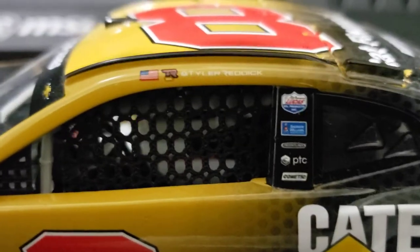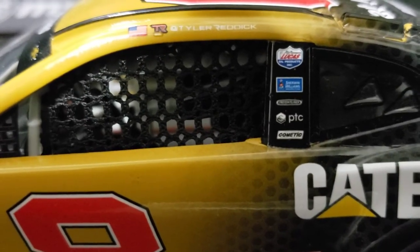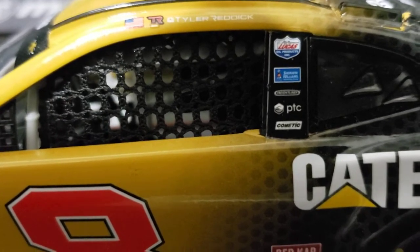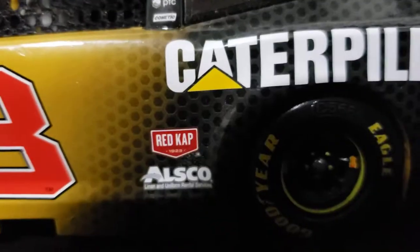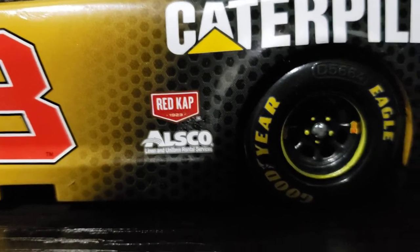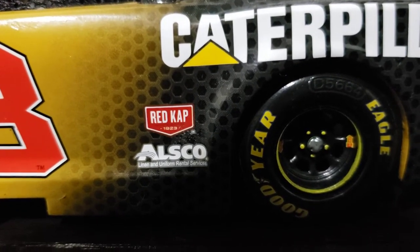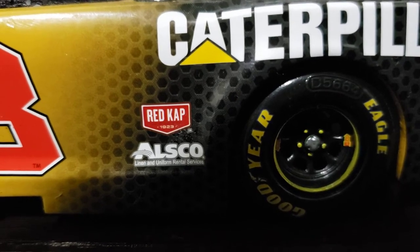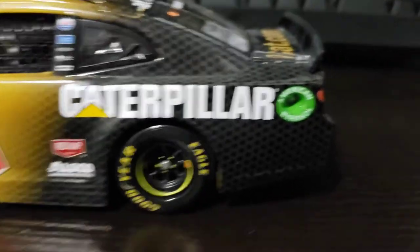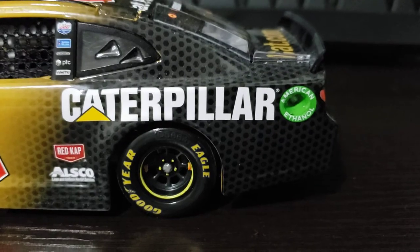At the top of the car, you see Tyler Reddick with his logo and the American flag. Going down the pillar, you see Lucas Oil, Sherwin-Williams Paints, Freightliner, PTC, and Comedic. Down on the bottom, Red Cap and Alsco Linen and Uniform Rental Services — he does have a nice Alsco car as well, though the diecast did not get produced, but I'm hoping they'll eventually make more of his cars. There you see more of that carbon fiber, which looks great with Caterpillar, and then the American Ethanol ring.